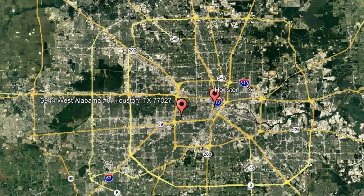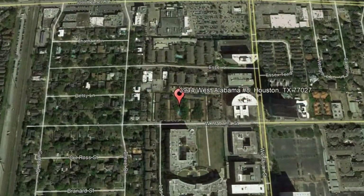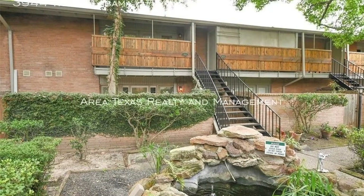Here are photos of an available rental property. Make it yours today. 3944 West Alabama, Number 8, Houston, Texas. This fantastic property could be the perfect one for you.